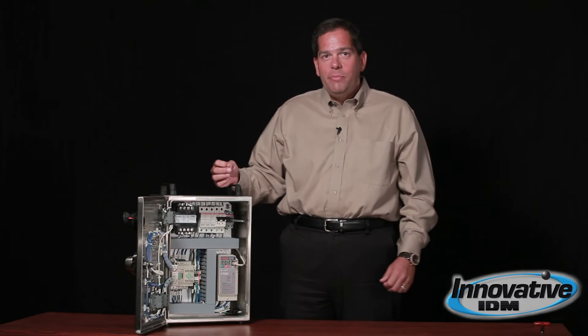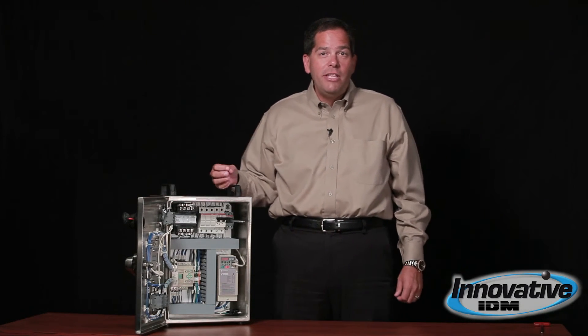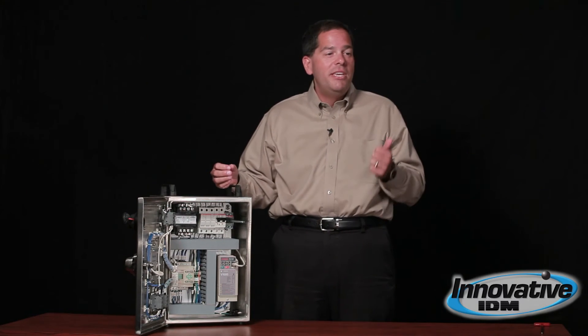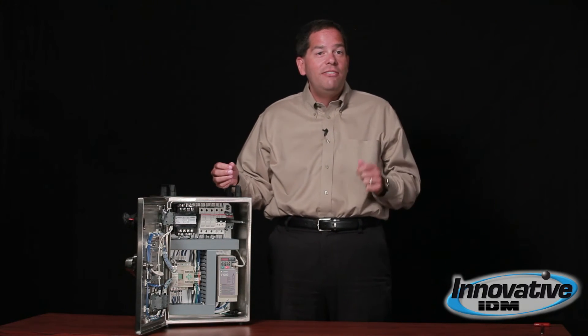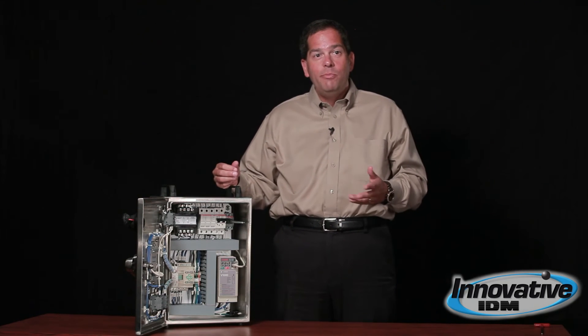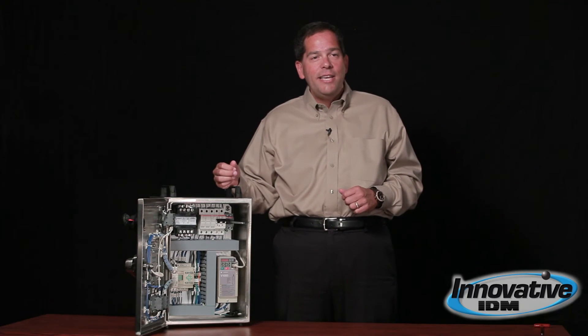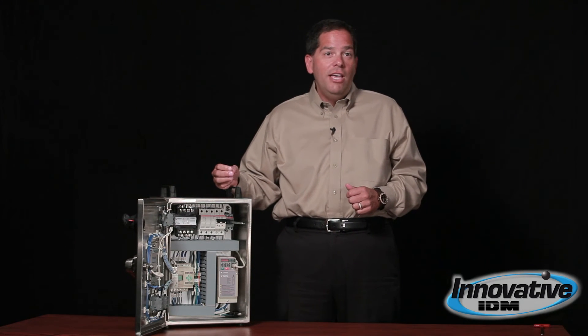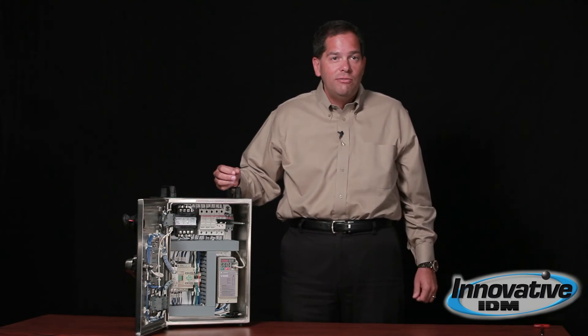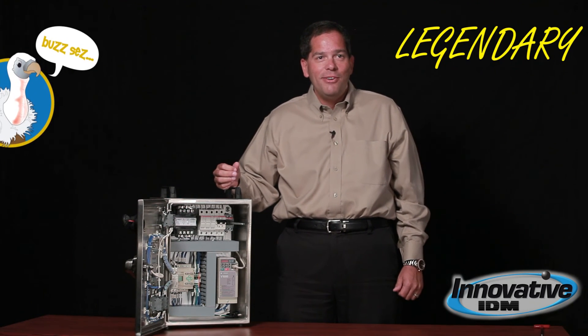So remember, a clean panel is more than just looking good — it's going to help save money by lasting longer, being easier to troubleshoot, and easy to repair. If you'd like to learn more about how Innovative IDM can help you build clean control panels, visit our website InnovativeIDM.com. And if you'd like, we could have you in for a tour and show you around the place. Remember, Innovative — the home of the legendary customer experience.